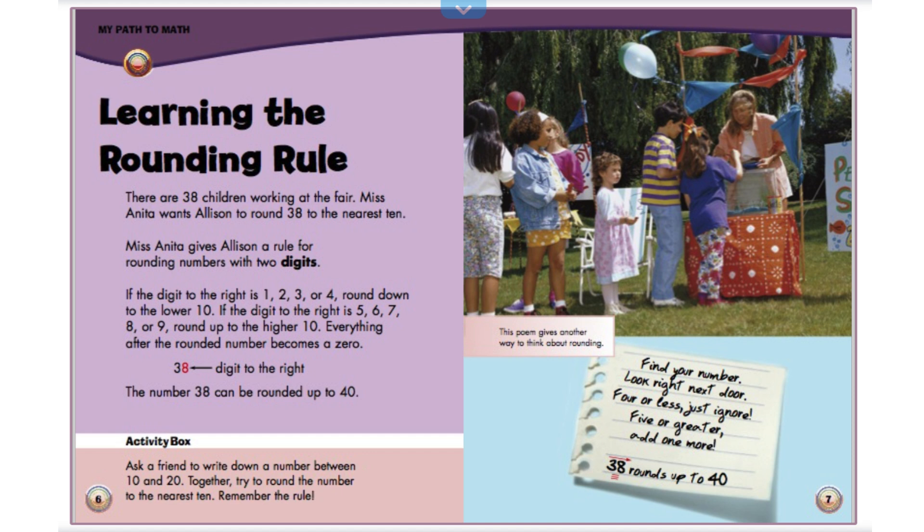38. 8 is the digit to the right. The number 38 can be rounded up to 40. Activity box. Ask a friend to write down a number between 10 and 20. Together, try to round the number to the nearest 10. Remember the rule.